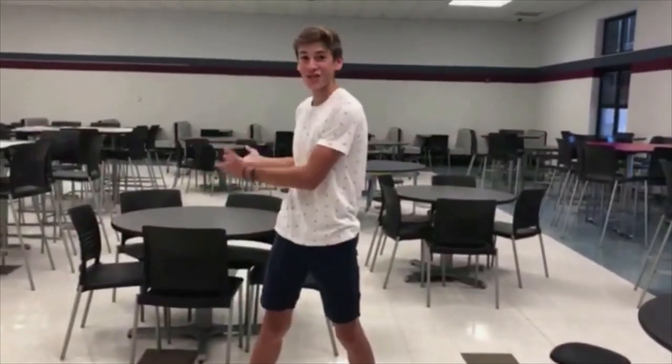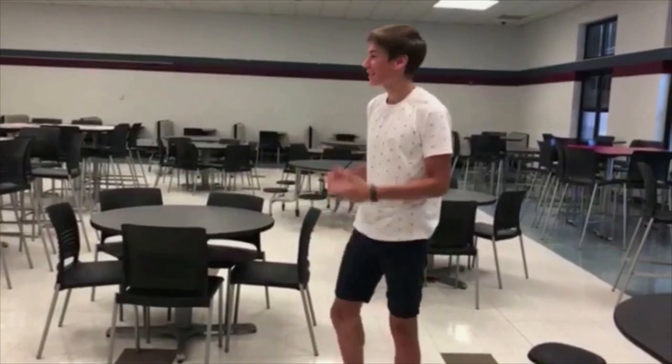This cafeteria is just like the smooth endoplasmic reticulum. They make food for the students to energize them, just like the smooth ER makes lipids and enzymes for the other organelles.